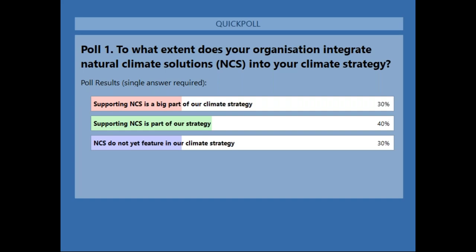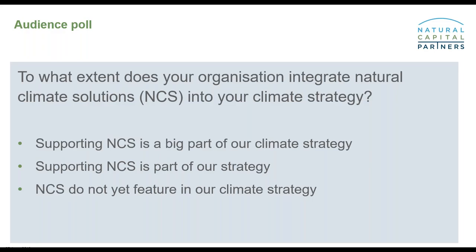Looking at the answers, we've got a majority saying that supporting natural climate solutions is part of their strategy, which is good news. Natural climate solutions and grasslands are not the only solution to our climate challenge, but they are extremely potent carbon sequestration tools and stores, and therefore worthy of further interest and investment — and they're particularly cost effective. With that, I'm pleased to hand over to Nicole, who will explain more about the importance of protecting grasslands.